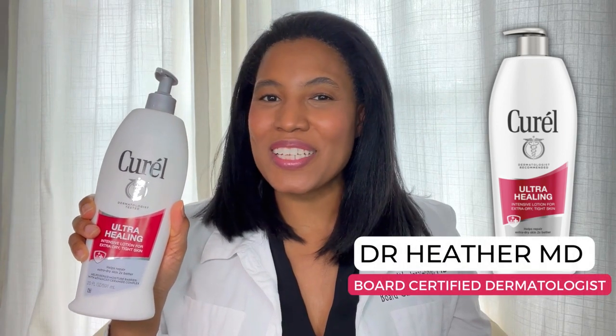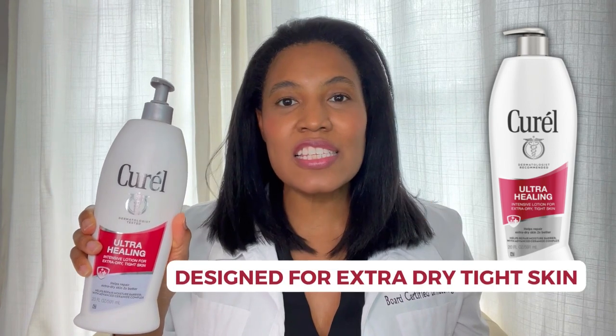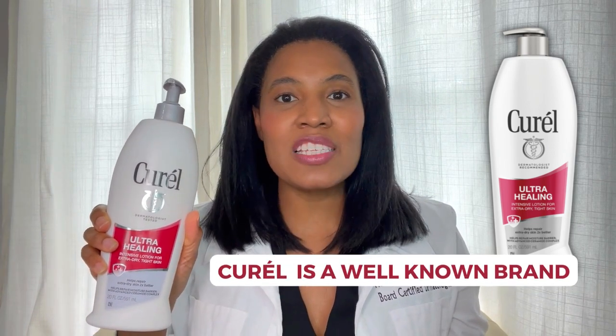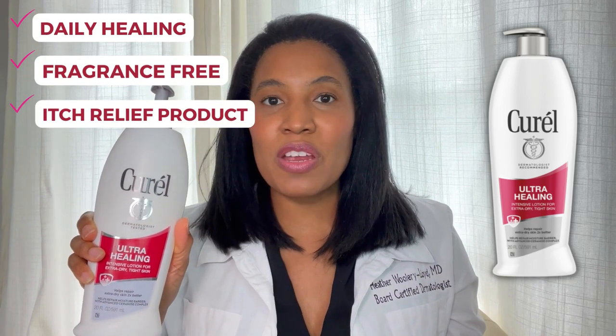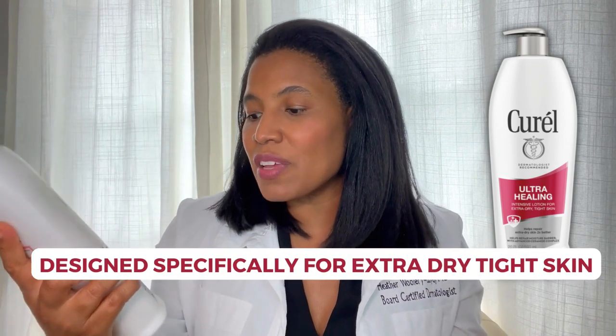Hi, I'm Dr. Heather, M.D., board-certified dermatologist, and this is Curel's Ultra Healing Intensive Lotion. This lotion is designed for extra dry, tight skin. Curel is a well-known brand for moisturizers, and they have multiple different moisturizers in this size on the market — there's a Daily Healing, a Fragrance Free, and an Itch Relief product — but this one is designed specifically for extra dry, tight skin, as it says right here on the bottle.